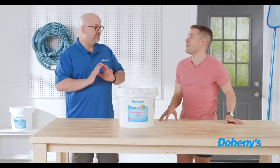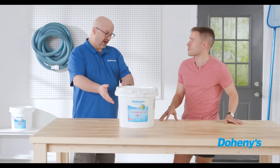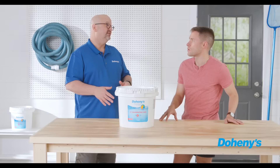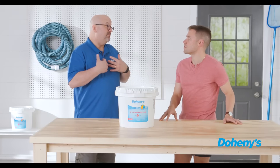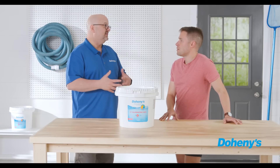The only problem is that I'm delivering you a less efficient product. In the long run, you're going to use more. That's why we absolutely insist — and have over 60 years — on only providing you with 99% active chlorine. We call it professional grade or commercial grade chlorine, even for a pool in your backyard.